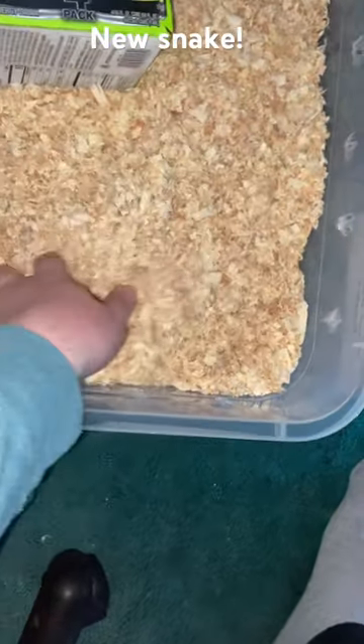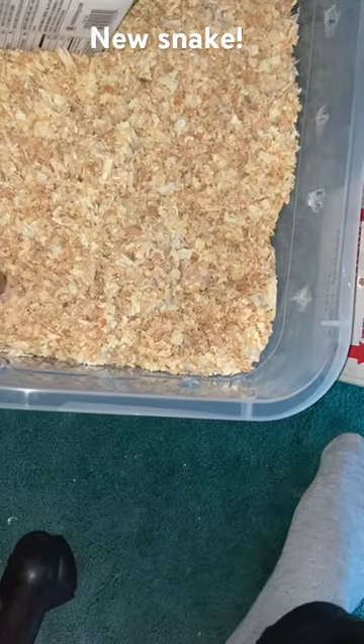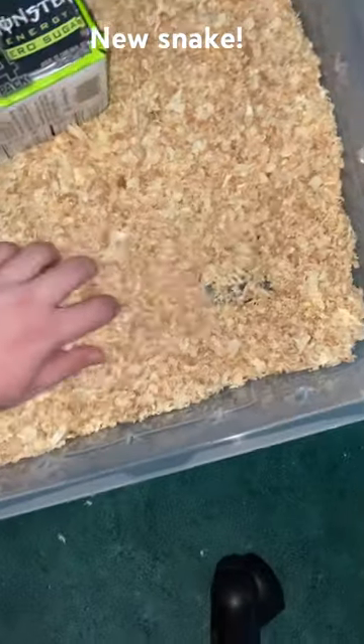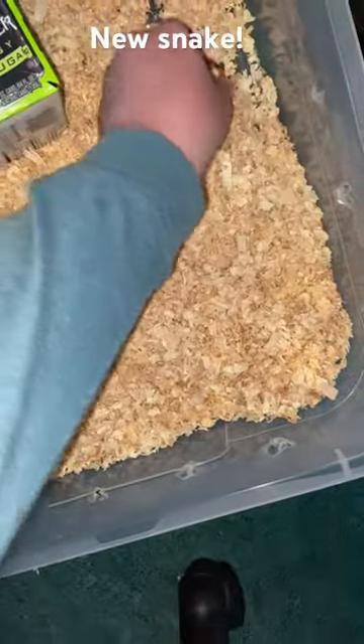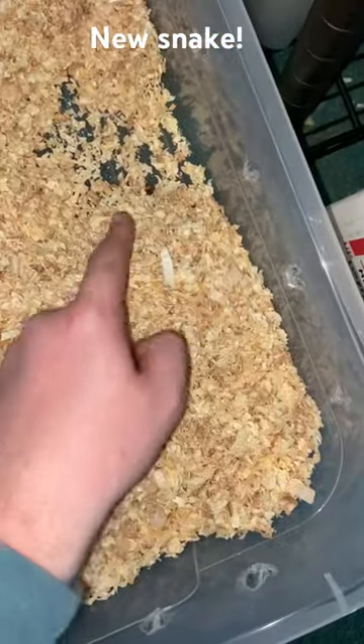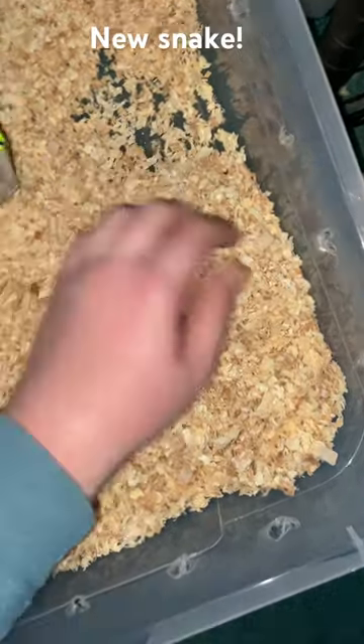I got him here today. Where is he? There he is. There's his head. I'm trying to show you to the YouTube people. There he is. Look at his little head poking out. And he goes away.